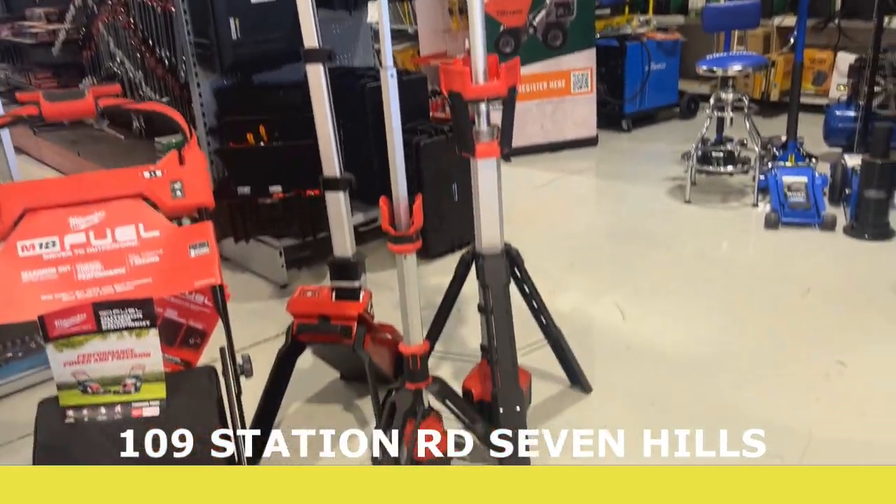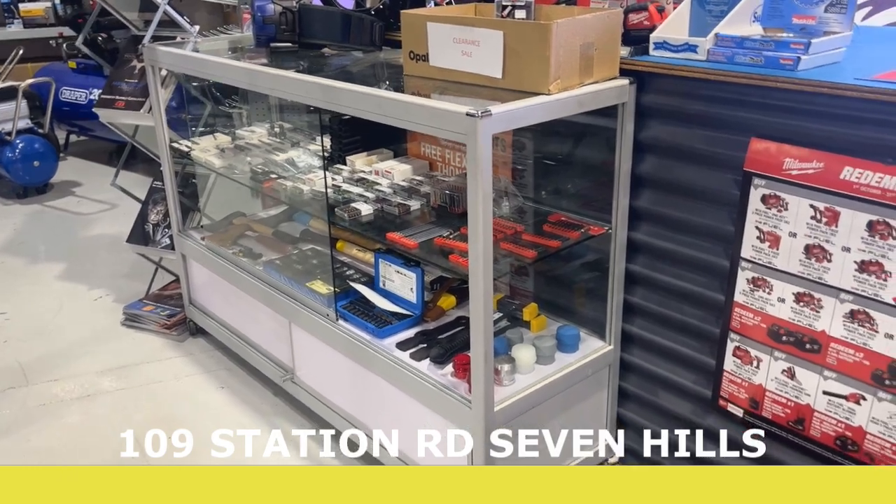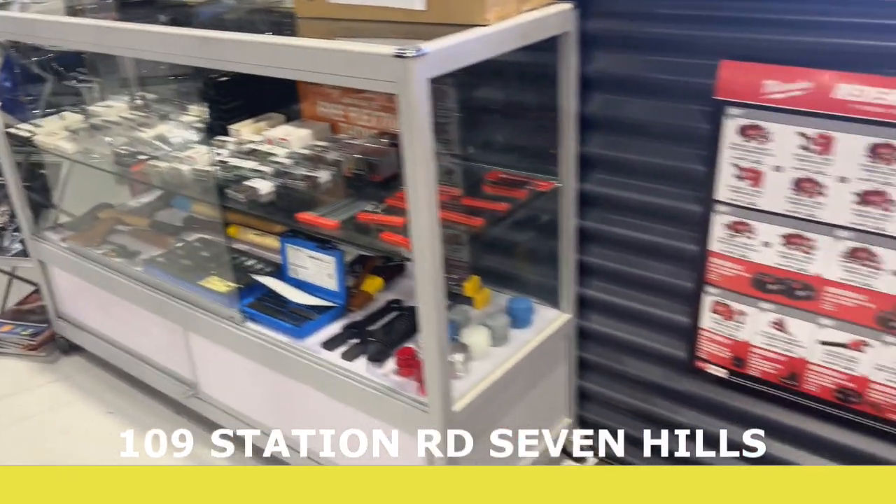You've got the Makita battery-powered and Milwaukee battery-powered mowers, workshop lights, and more stuff on the front which is mainly PB Swiss — little bits and pieces like that.